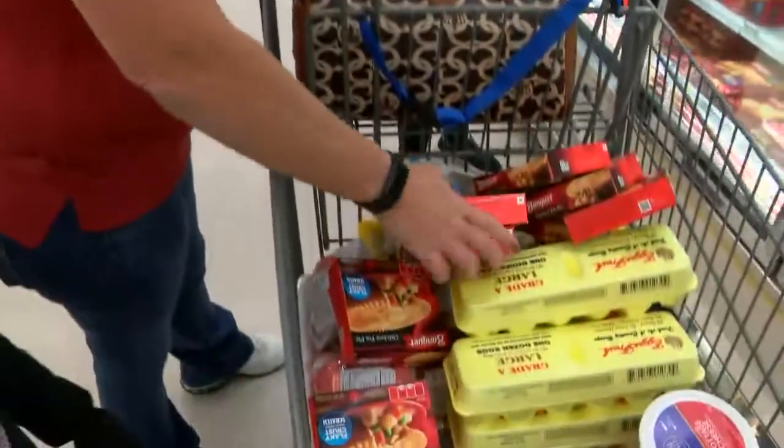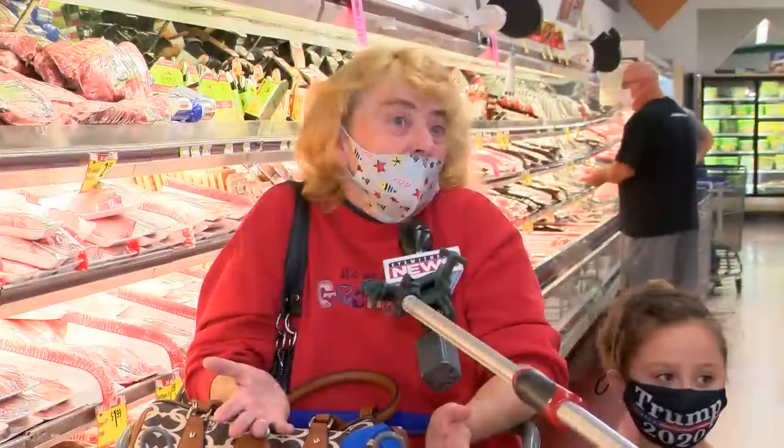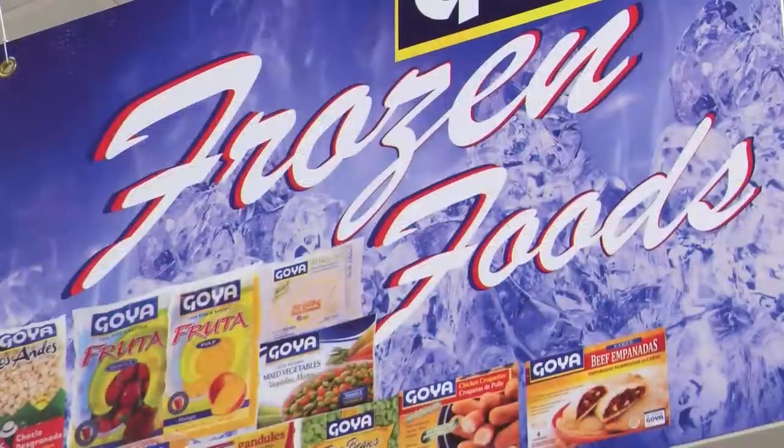When you want a meal and you want to make it fast, frozen food is hands down the food of choice. In this day and age, a lot of people are on the go, different things, especially with children. You've got to run here, you've got to run there, so you've got to get something quick.